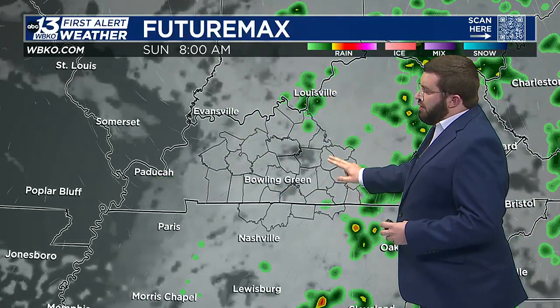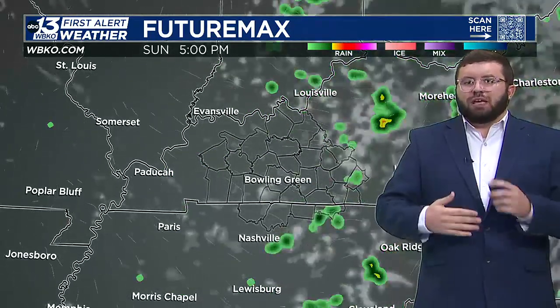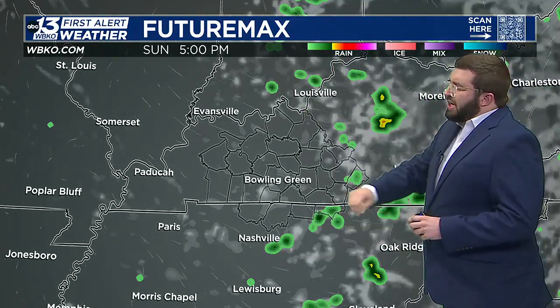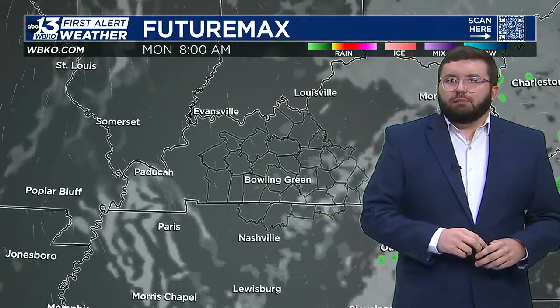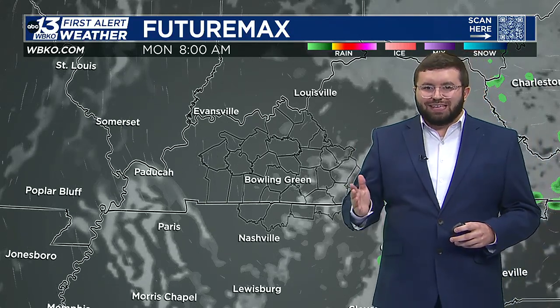For tomorrow, we do start off with clouds and a few isolated showers, and those showers will be isolated throughout the day. Not a total washout, but I think our eastern counties have a greater threat of seeing that rainfall as we head into Monday. Monday morning, we could actually see a bit of dense fog in the area, mostly in areas to the east.